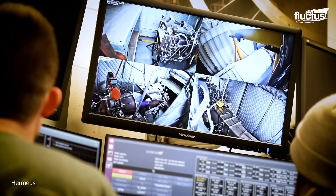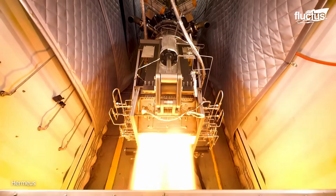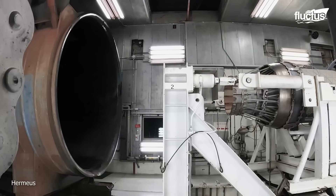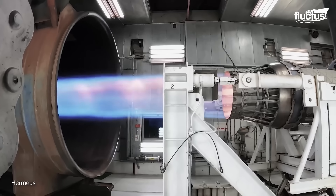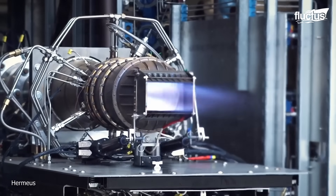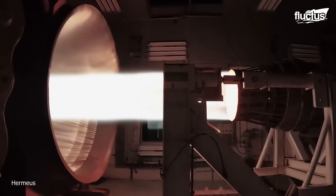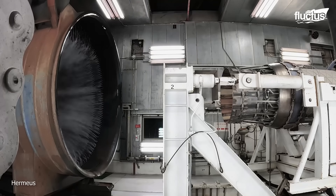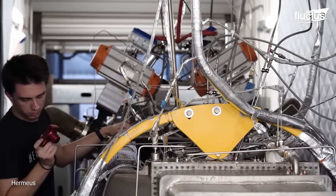Developed by the Atlanta-based startup Hermeus, the Chimera turbo-ramjet engine represents a significant advancement in hypersonic propulsion technology. It is a turbine-based combined cycle engine, which means it combines elements of both a turbojet and a ramjet. This hybrid design allows for versatility in operation, making it suitable for a range of flight profiles. As a ramjet, it does not rely on a compressor before combustion; instead, it uses the forward motion of the aircraft to compress incoming air, which is highly efficient at high speeds.